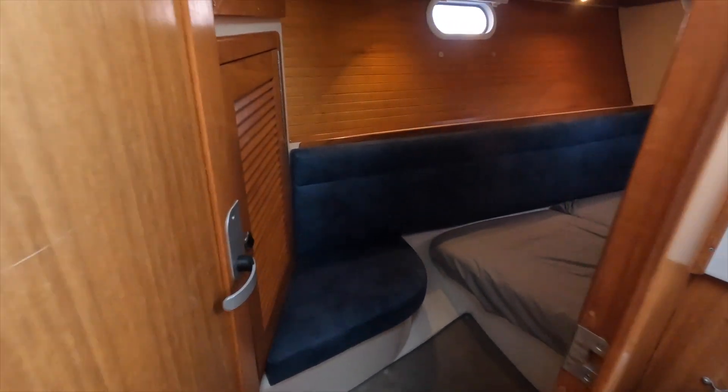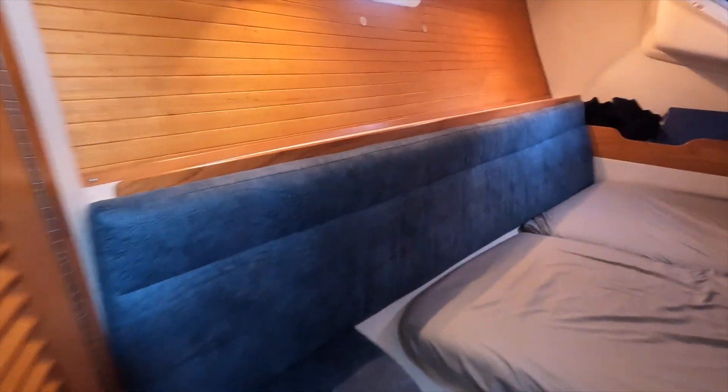Here you see the aft or main cabin — a space for two adults very comfortably.